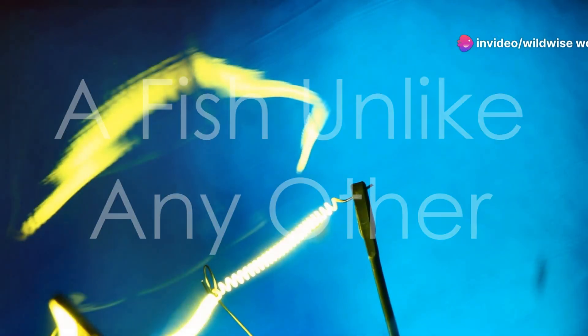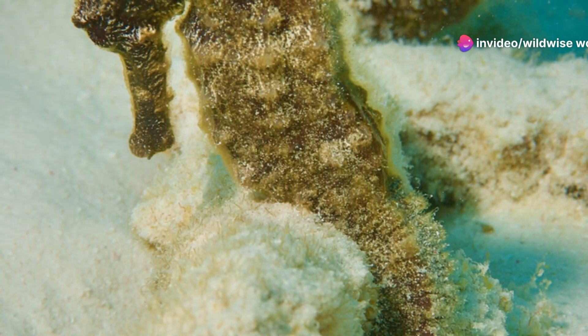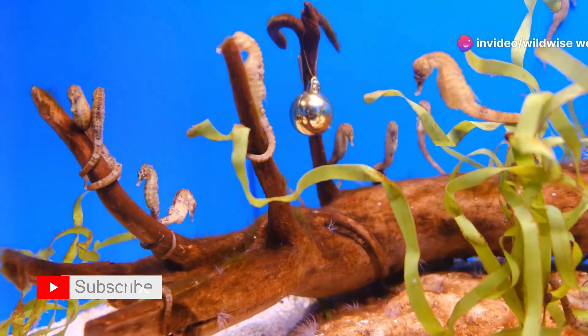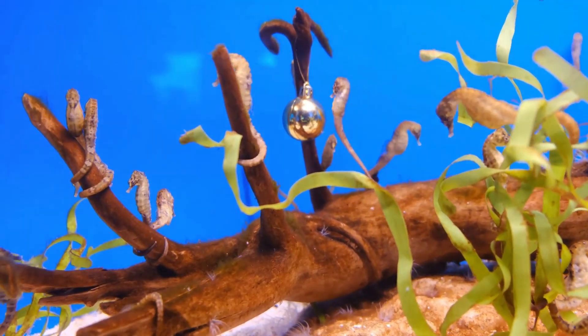What makes a seahorse a fish? It's a question that might puzzle many at first glance. Their appearance is quite unlike the typical fish we imagine — they lack the scales and fins we typically associate with fish. Instead, they possess a bony armor, a horse-like head, and a prehensile tail, making them look more like a creature from a fairy tale.